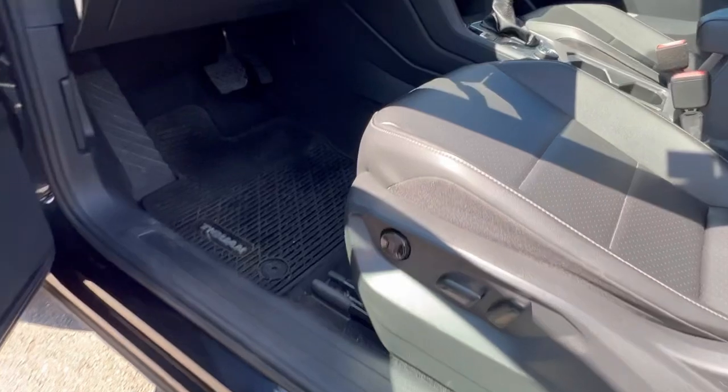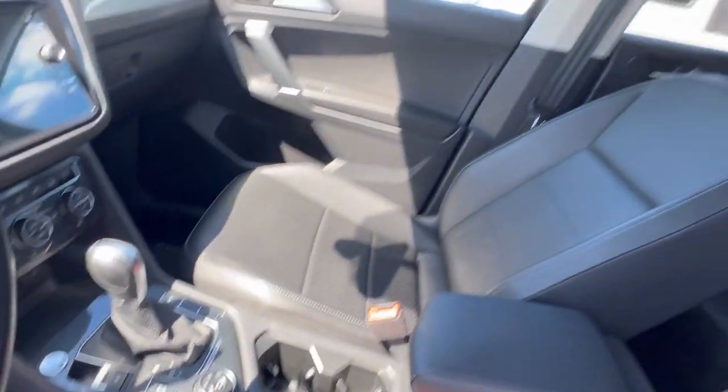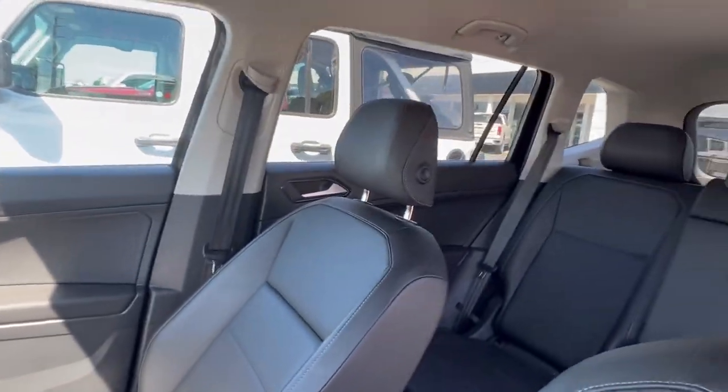It has floor liners throughout. It comes really well equipped — it has heated seats. There's lots of room here in the second row.